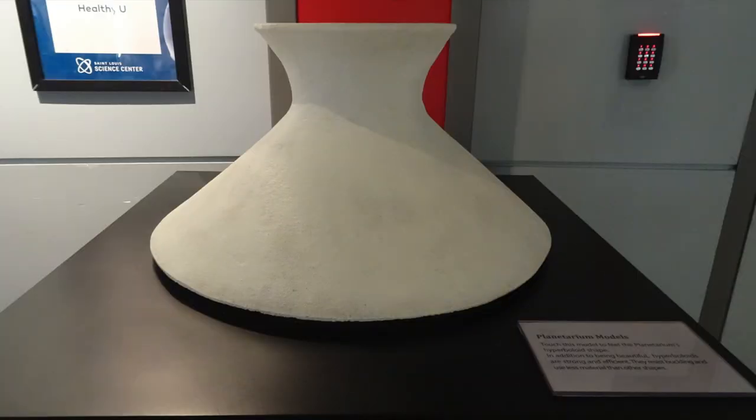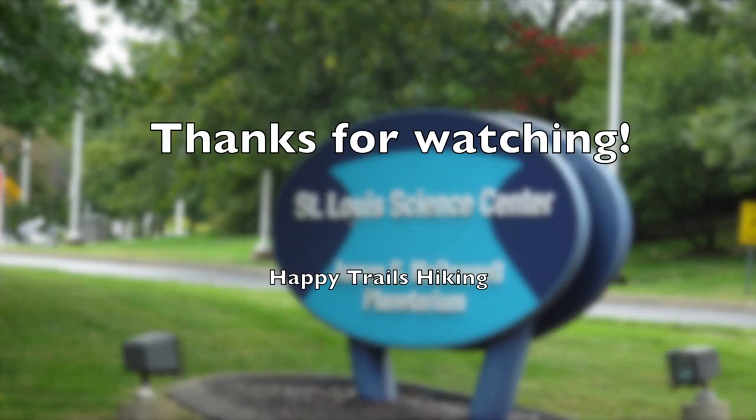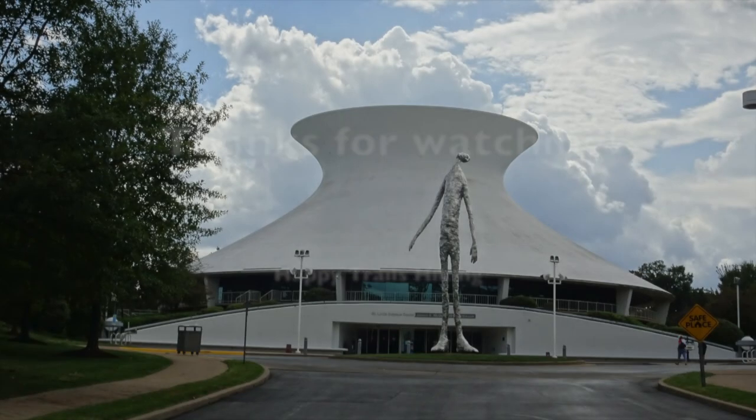There was so much to explore and learn at the MacDonald Planetarium. Please consider subscribing so you can see our next Forest Park adventure. Until next time, this is Kay from Happy Trails Hiking. Thanks for watching.